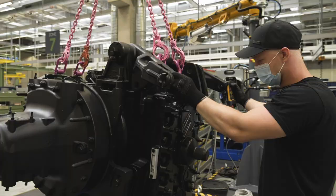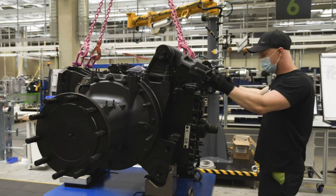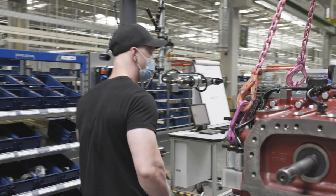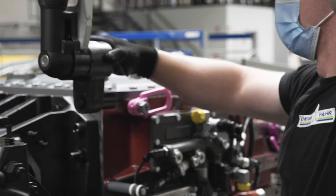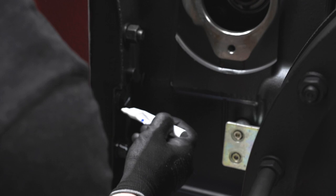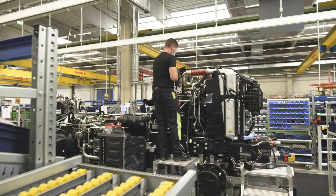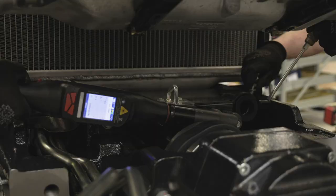Everything starts in the pre-assembly area, where the powertrain — consisting of front axle, engine, transmission and rear axle — is assembled. The workstation outside the line ensures the smooth joining of all components with highest precision. Moved on the assembly line, the powertrain gets completed.